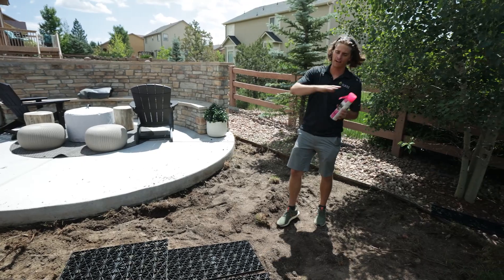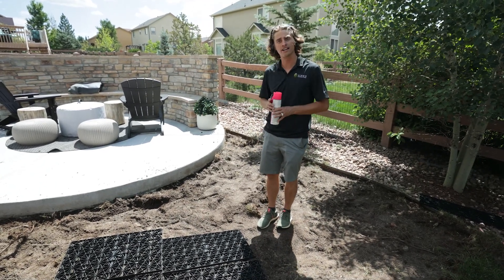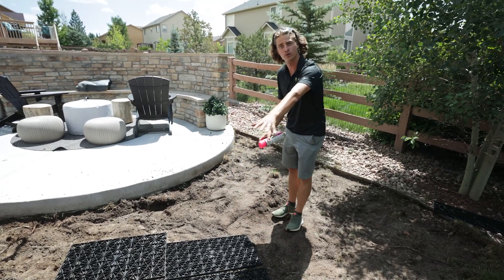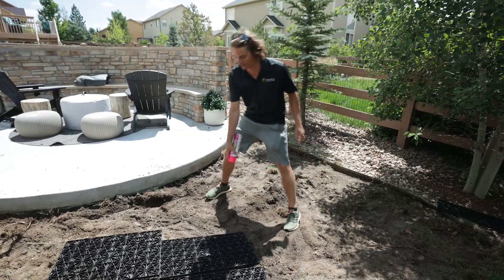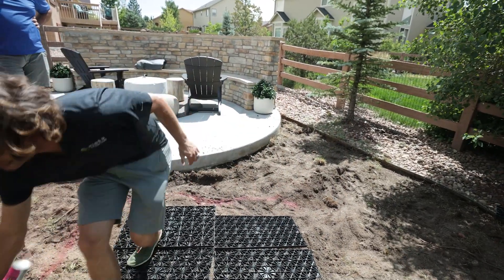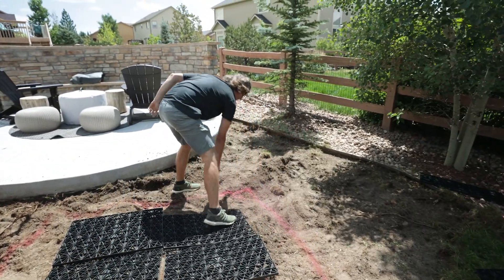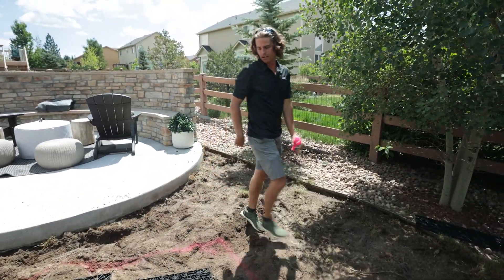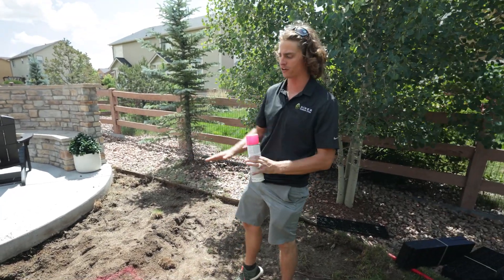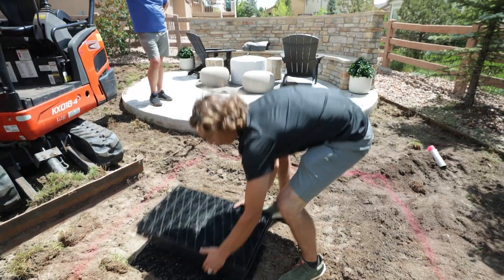Right now we finally got some of the demo done and we got our clean slate to start installing our basin. For this one we're going to be using five small aqua blocks. What I like to do is get it on the ground first and then outline it, going about six to eight inches wider than the actual thing just to give me some play room for backfilling. I got the spray paint on the ground, it's time to start digging that basin, getting liner in the ground, and start rocking and rolling. Let's go!